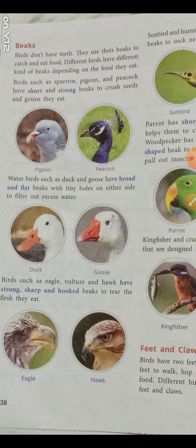Unlike us, birds don't have teeth. They eat food with the help of their beaks. According to what different birds eat, they have different types of beaks. Birds use their beaks to catch and eat food. Different birds have different kinds of beaks depending on the food they eat.